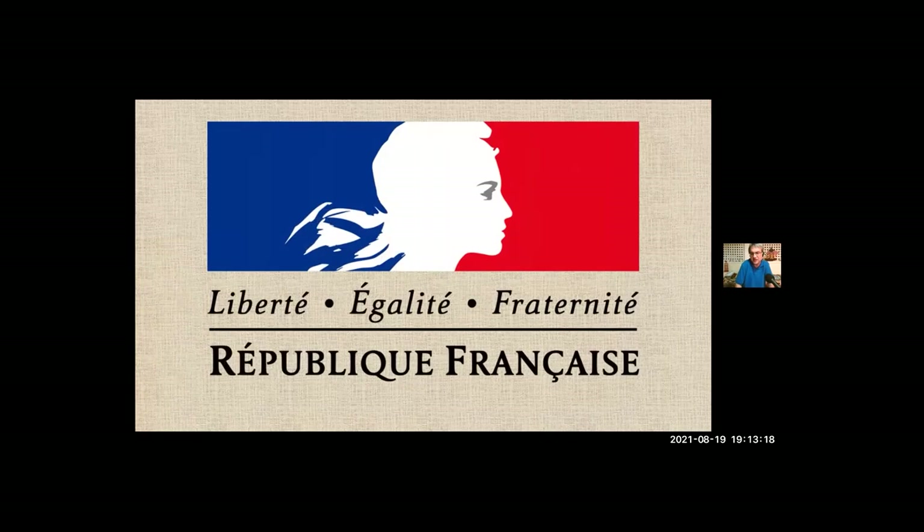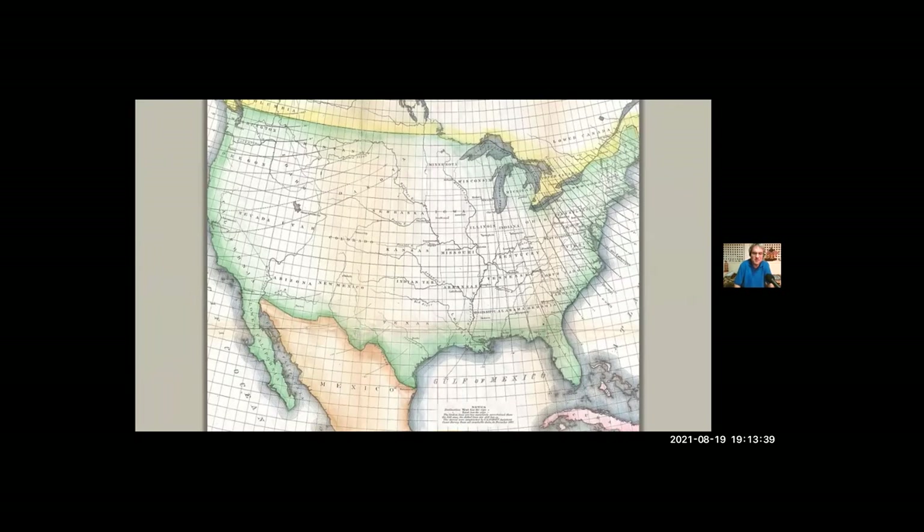Bartholdi said that for the last few years he had been thinking about visiting the United States, and this seemed like the perfect time. Laboulaye agreed, wrote Bartholdi a letter of introduction, and also gave him an assignment: while you're traveling about sketching and painting, look for the perfect place to build this monument we discussed, speak to as many prominent Americans as you can, tell them what we'd like to do, and come back to us with their reactions.